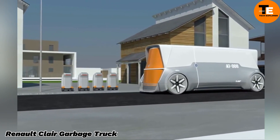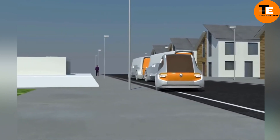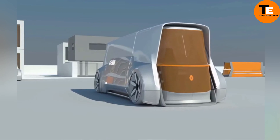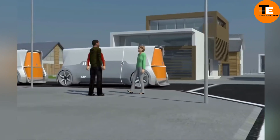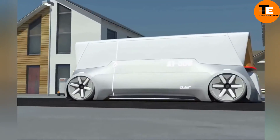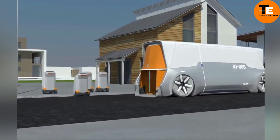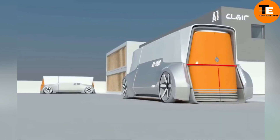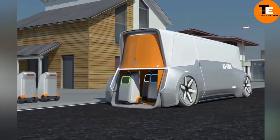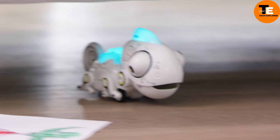The Renault CLA is an innovative concept for a self-driving, eco-friendly garbage truck designed by the Renault Design Academy Russia as a master's capstone project. It aims to address urban waste management challenges by optimizing collection operations and reducing environmental impact. Though currently a concept and not for sale, it highlights Renault's commitment to sustainable solutions in urban transportation. Used Renault garbage trucks are available on the market, with prices ranging from 6,750 euros to 72,000 euros depending on the model and condition.